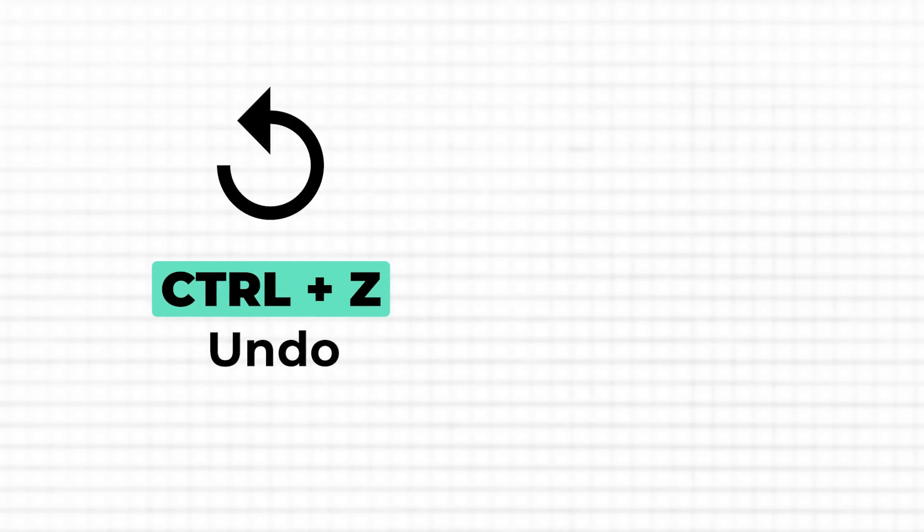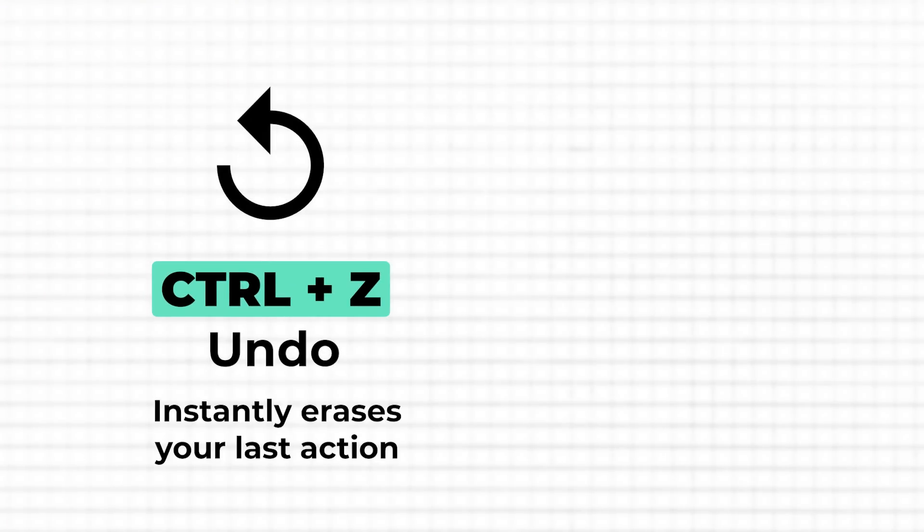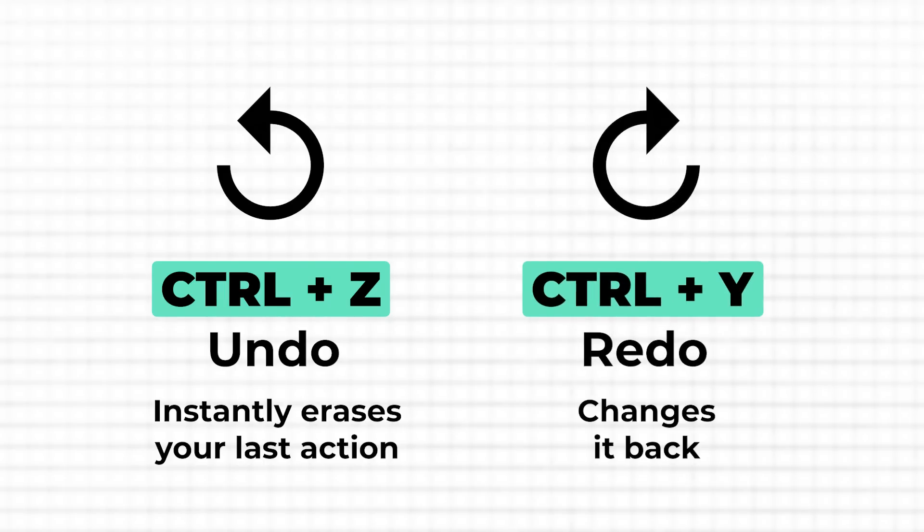I'll bet you'd rather spend that energy getting things done — and that's exactly where these shortcuts come in handy. Ctrl+Z is your undo key. It instantly erases your last action, whether it's an accidental delete or a formatting error. And if you decide you actually want to change back, Ctrl+Y lets you redo it with just one tap. It's like having a quick rewind and replay button at your fingertips, keeping you in control without the need to dig through menus.